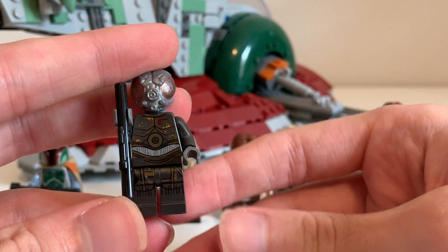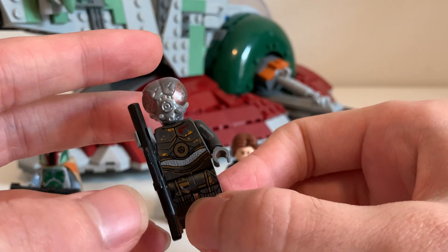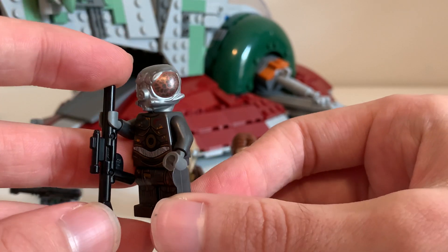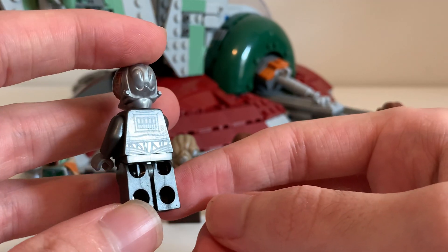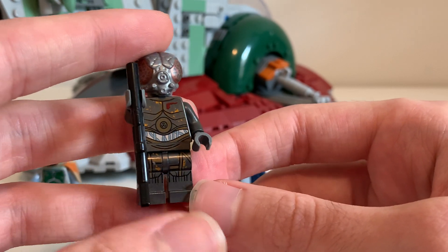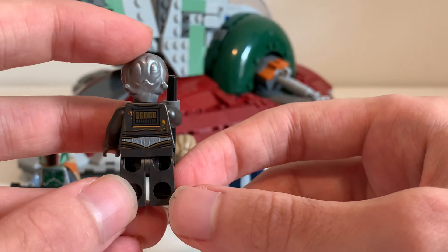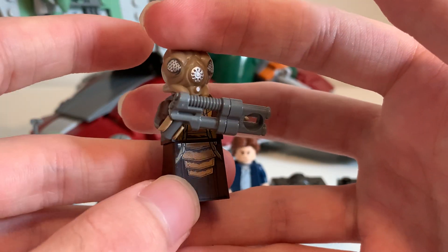We get two bounty hunting rivals. The first is 4-LOM, the protocol droid — one of the six famous hunters in the brief scene in Empire Strikes Back. He was one of the other bounty hunters that Vader hired. He was also available in the bounty hunter speeder bike battle pack that came out quite a while ago. But if you don't have that, this is a great way to get him. He's basically just a rusty droid with a great exclusive headpiece, a gun, and great printing overall — a great figure.